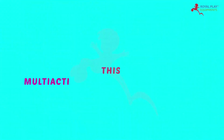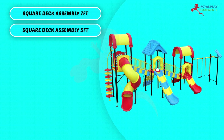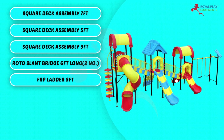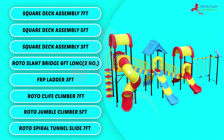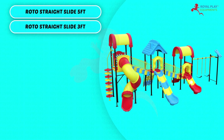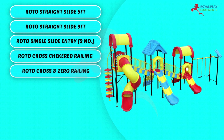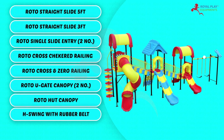This multi-activity play system consists of: Square deck assembly 7 feet, Square deck assembly 5 feet, Square deck assembly 3 feet, Roto slant bridge 6 feet long, FRP ladder 3 feet, Roto cliff climber 7 feet, Roto jumble climber 5 feet, Roto spiral tunnel slide 7 feet, Roto straight slide 5 feet, Roto straight slide 3 feet, Roto single slide entry, Roto cross checkered railing, Roto cross and zero railing, Roto gate canopy, Roto hut canopy, H-swing with rubber belt, and Roto butterfly.